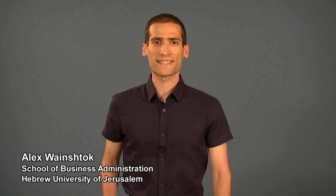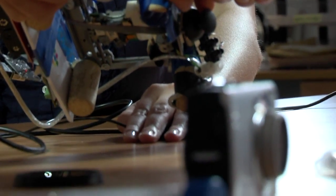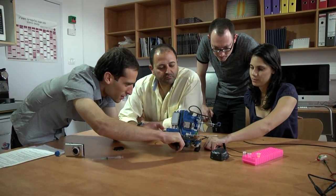Over 170 million IV insertions are carried out each year in the United States. Total market size is approximately $1 billion annually. The unique features of the SAGIV are especially suited for difficult IV insertions in hospitals, clinics, and during field or military operations.